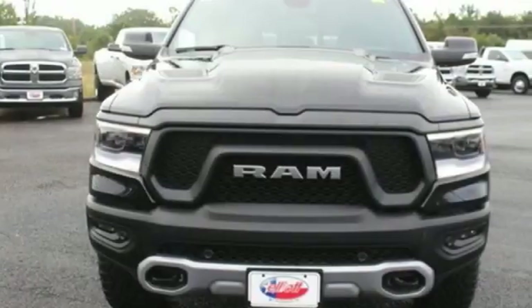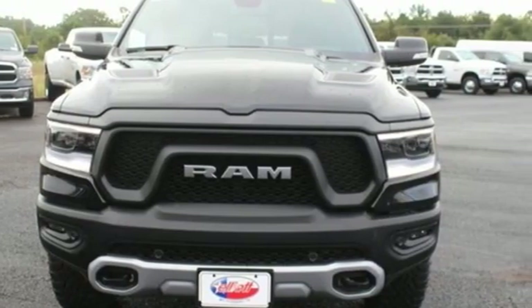Engineered to get things done. Engineered to be a Ram. Take it for a test drive today.